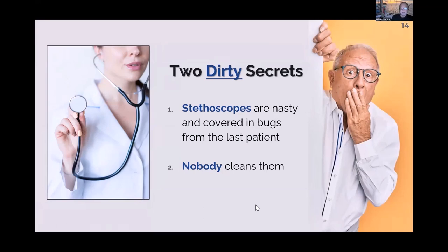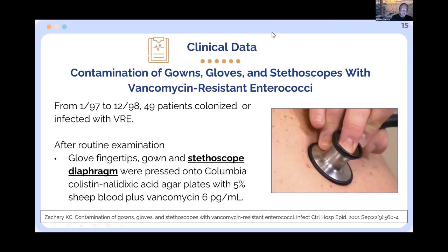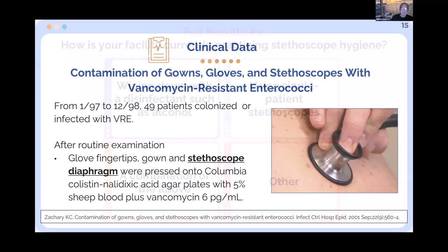The dirty secret of hospital medicine is that stethoscopes are covered with bugs and nobody cleans them. In the Zachary study, they cultured gloves, gowns, and stethoscopes specifically in patients known to have vancomycin-resistant enterococci — VRE — a particularly nasty multi-drug resistant organism, to see what would happen.